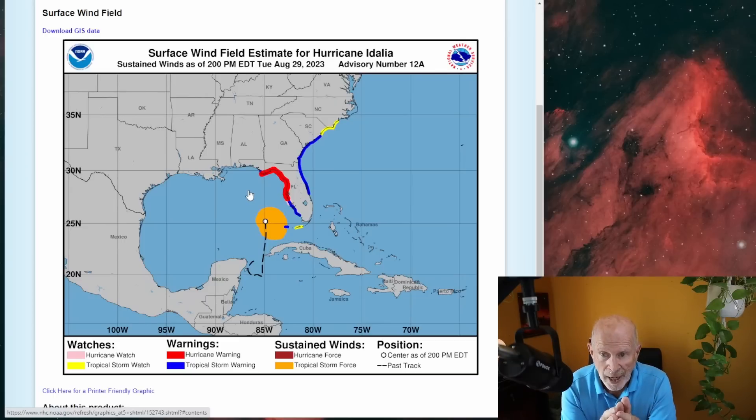Looking at the warning maps across the area and advisories: a hurricane warning is in effect across the west coast of Florida, across the Big Bend into the Apalachee Bay area of Florida. A tropical storm warning is in effect from the middle portions of the east coast of Florida, all the way across the Georgia coast into the South Carolina coast up to around Charleston. And then a tropical storm watch is in effect for the upper portions of South Carolina into southeastern North Carolina.